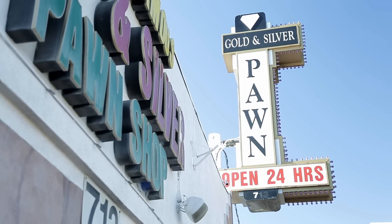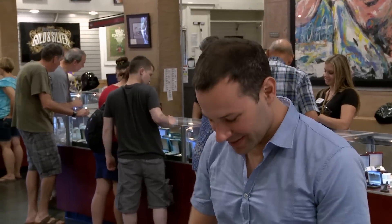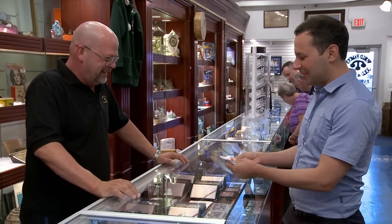Hey, what's up, Adam? Nice to see you. Great to see you. Got something for you. Pick a card first, any card.